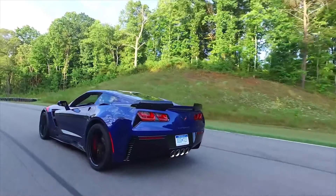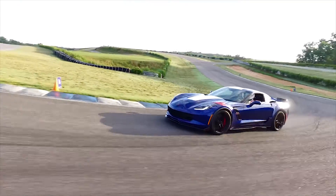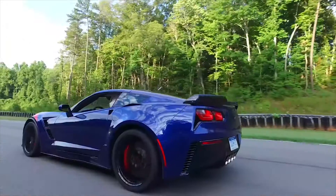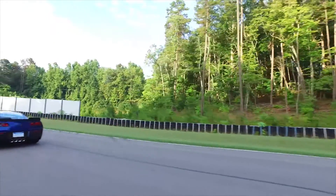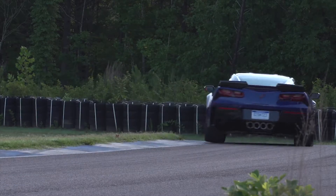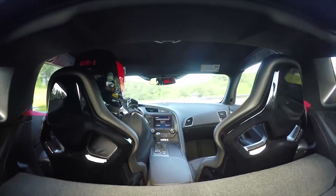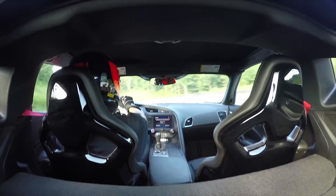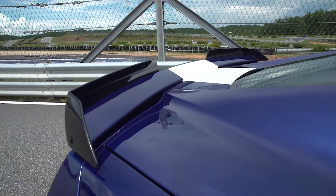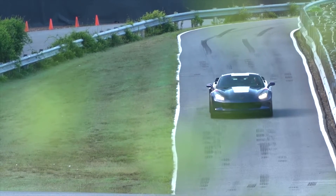Slotted between the Stingray and Z06 in both price and performance, the Grand Sport combines a lightweight architecture, a track-honed aerodynamic package, Michelin tires, and a naturally aspirated engine. Engineers adapted the chassis tuning, upgraded cooling systems, and performance technologies of the Corvette Z06 to give the new Grand Sport capability commensurate with its racing-derived design history.